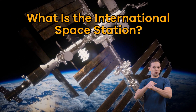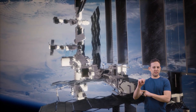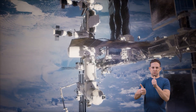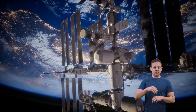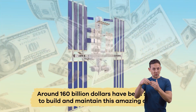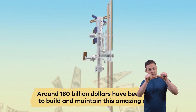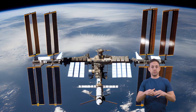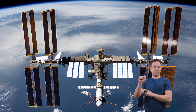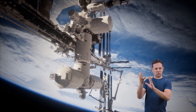What is the International Space Station? Did you know that the International Space Station is the most expensive structure ever built? It's true. Around $160 billion have been spent to build and maintain this amazing craft. Today, we are going to learn more about the International Space Station, starting with what it is.